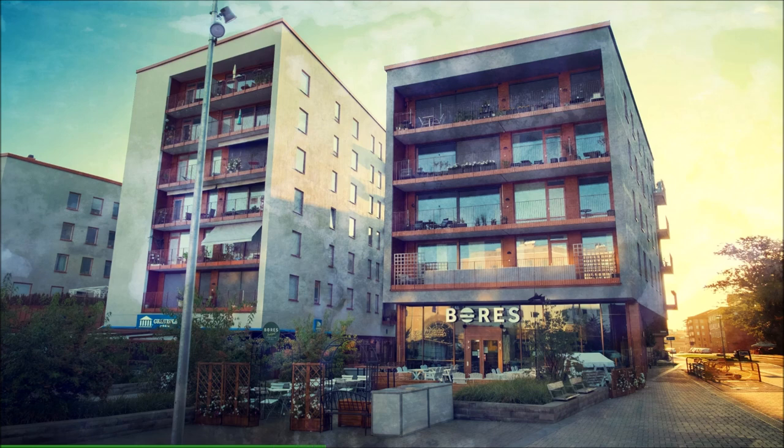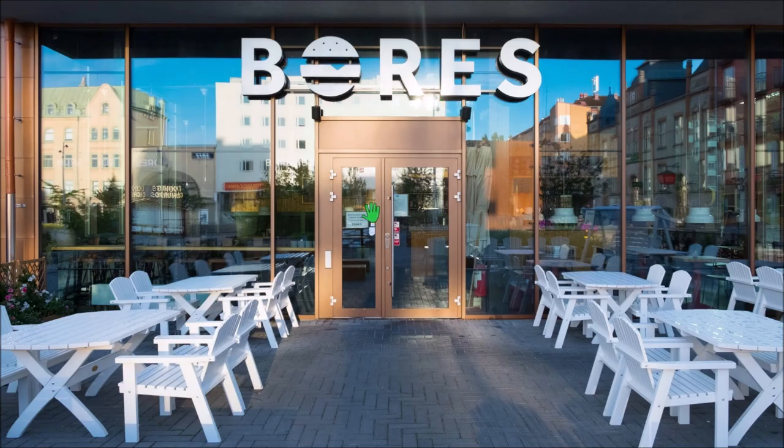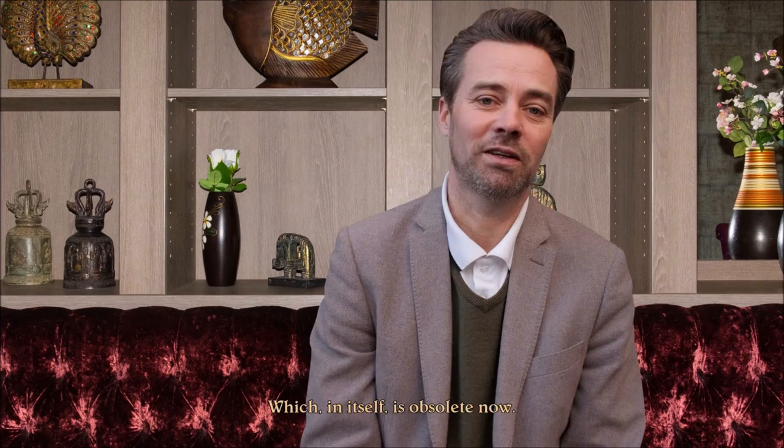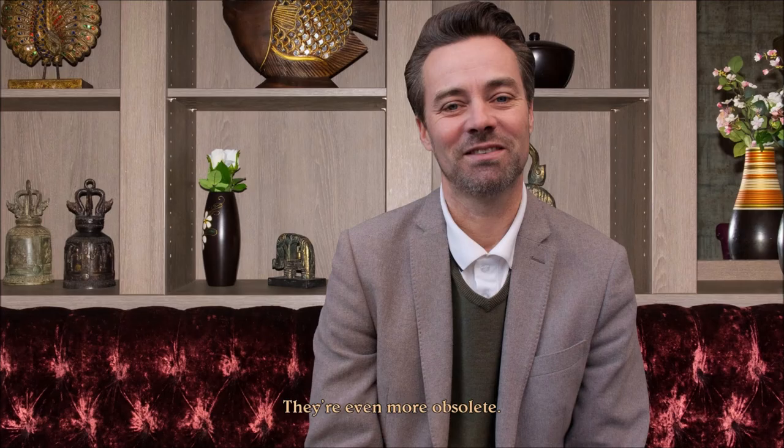Okay, so we're going to Jonas here. He is the tech guy, so he can help me with the cassette player. You mean like a Walkman? They've been obsolete since the mp3 player, which in itself is obsolete now. I just need to play a really old tape. They're even more obsolete. This is from the 1980s, buddy. What is he drinking — this blue drink? I want it.